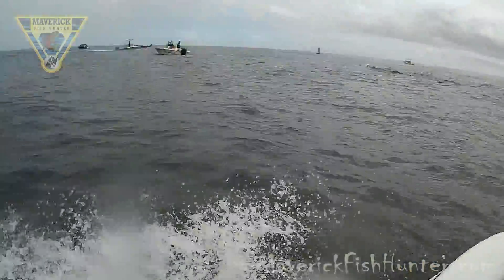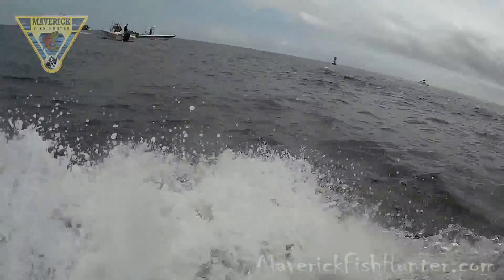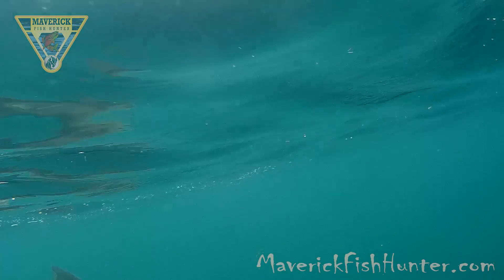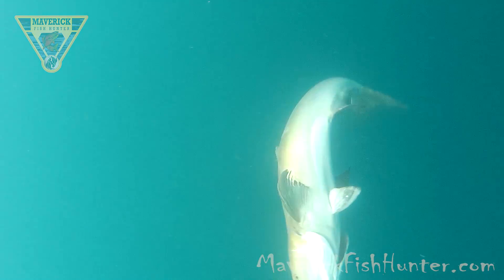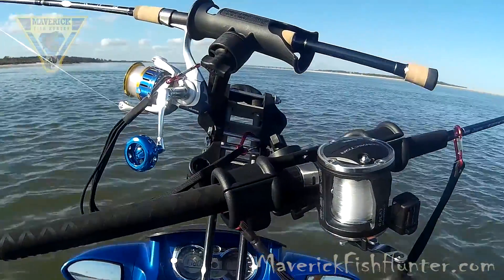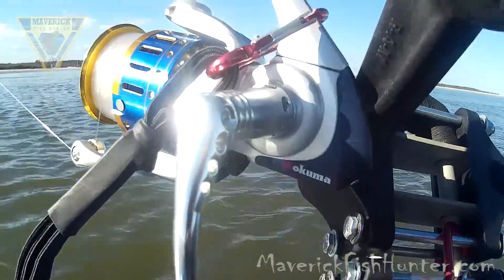We're out on the fishing grounds — this is our first stop. First day on the water and we're into a giant cobia. What an introduction to fishing in Florida, in the Atlantic Ocean. We're talking a four-foot prized cobia. To be honest, it was a little overwhelming getting into a fish this size right away.